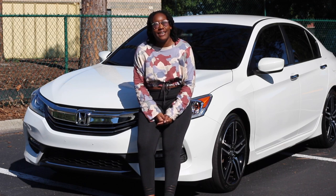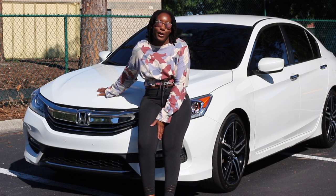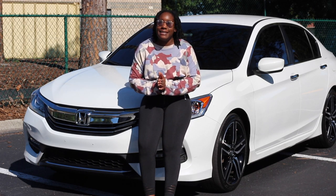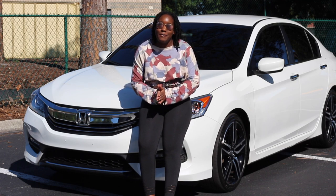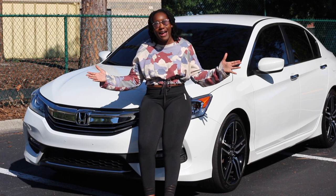I have the 2017 Honda Accord Sport and the color that I have is the White Orchid Pearl. I really, really love this car despite having been in an accident back in November. But praise to God, I'm still here, still alive, still thriving.